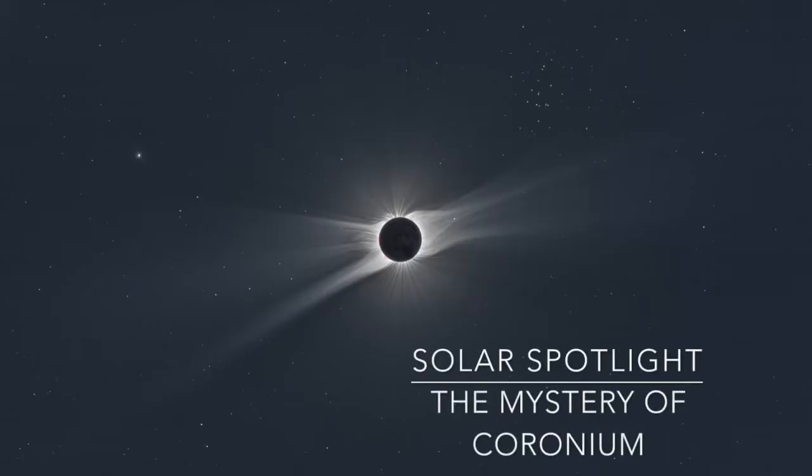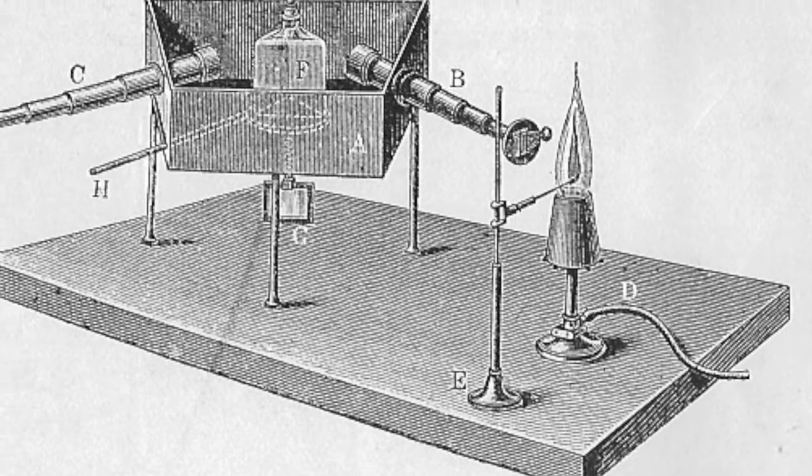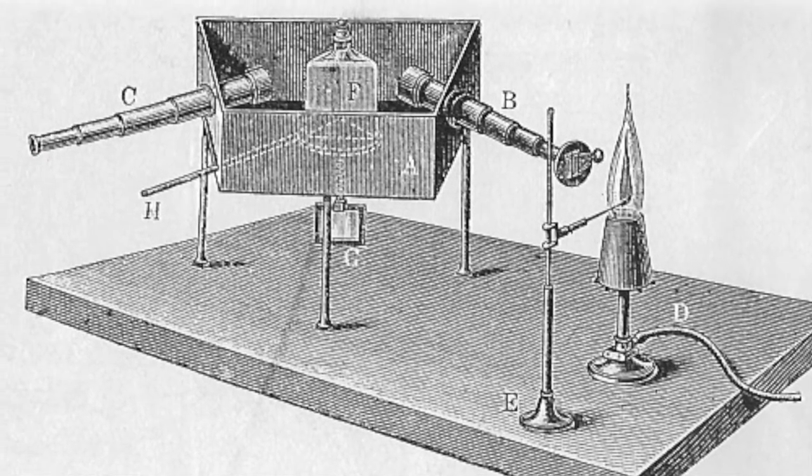To start off today we're going to discuss a very important eclipse observation that happened more than 150 years ago. Back in 1859, an important instrument called the spectroscope was invented by two scientists named Bunsen and Kirchhoff, and this really revolutionized how people could see, observe, and understand the nature of light.